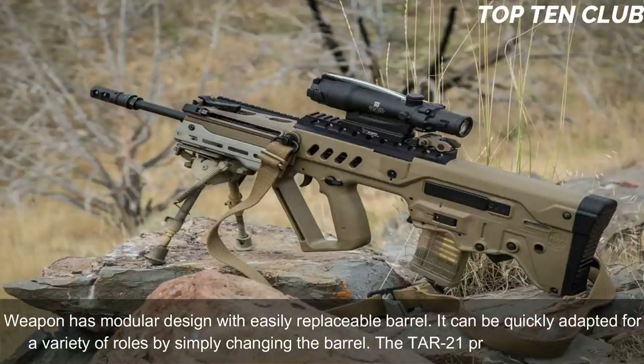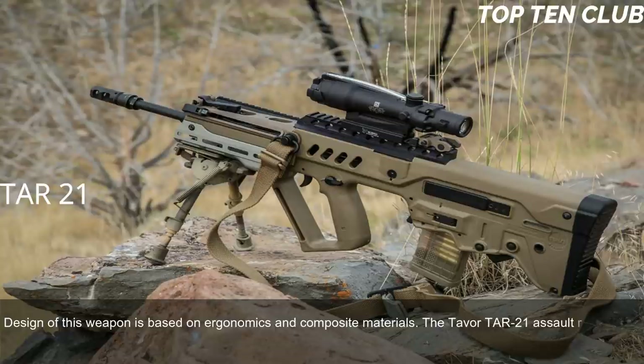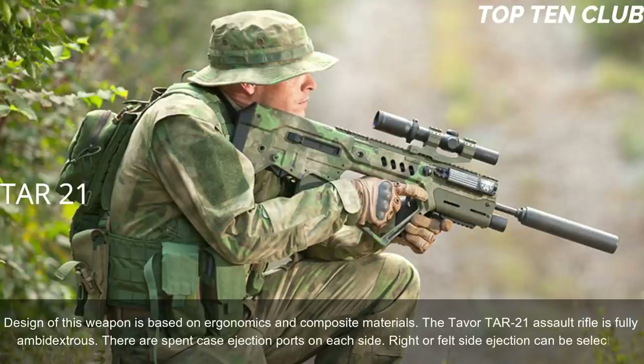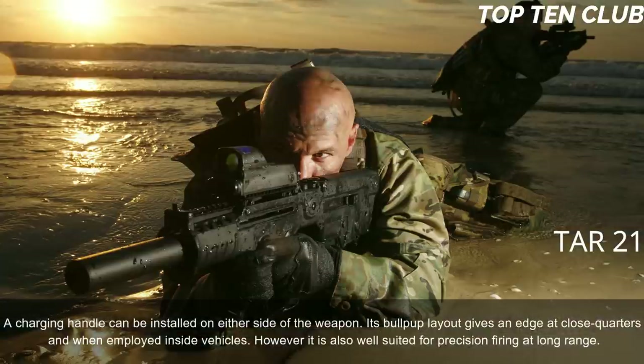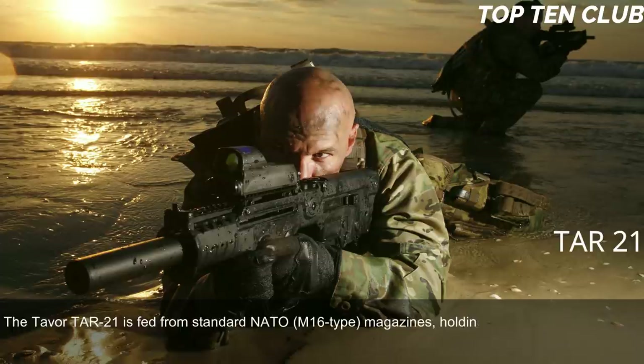The TAR-21 proved to be a reliable design based on ergonomics and composite materials. The Tavor TAR-21 is fully ambidextrous; there are spent case ejection ports on each side, and right or left side ejection can be selected. The charging handle can be installed on either side of the weapon. Its bullpup layout gives an edge at close quarters and inside vehicles, while also being well suited for precision firing at long range. It is fed from standard NATO M16-type magazines holding 30 rounds.